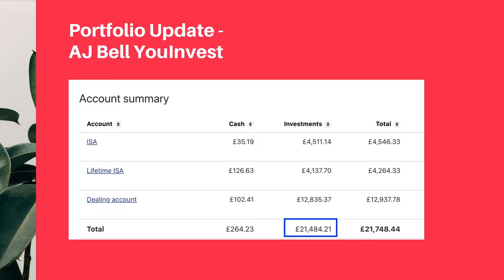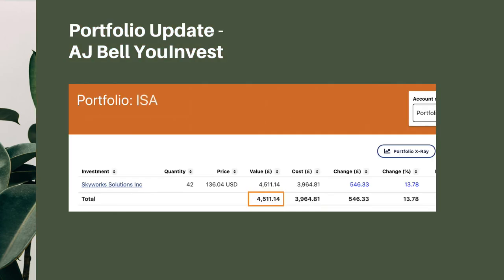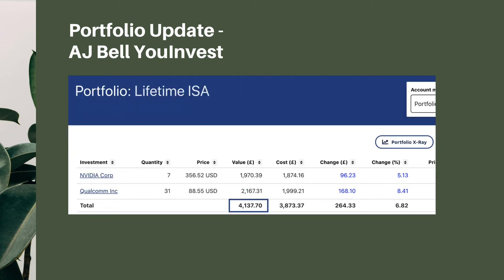Let's begin with AJ Value Invest. Here's my account summary: ISA $4,500, Lifetime ISA $4,100, Dealing account $12,800, giving us a total value of $21,500. For my ISA, I still have Skyworks Solution — stock value right now is $4,500, and the percentage of change is 13.78%. For my Lifetime ISA, I have NVIDIA at $1,970 and Qualcomm at $2,170, giving a grand total of $4,137.